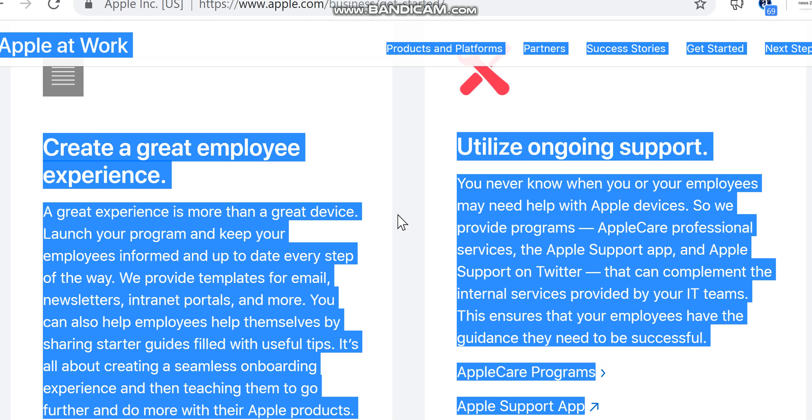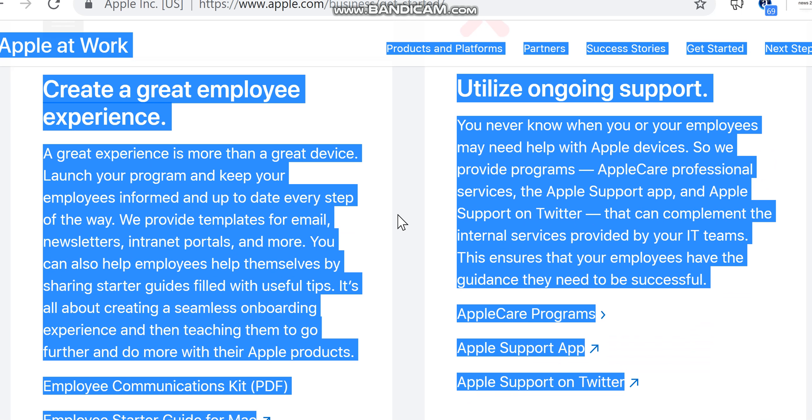You never know when you or your employees may need help with Apple devices. We provide programs — AppleCare, Professional Services, the Apple Support app, and Apple Support on Twitter — that can complement the internal services provided by your IT teams, ensuring that your employees have the guidance they need to be successful.